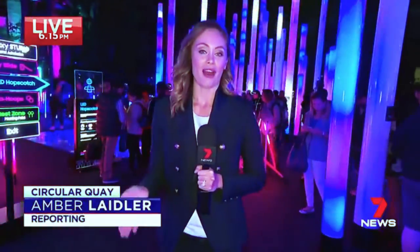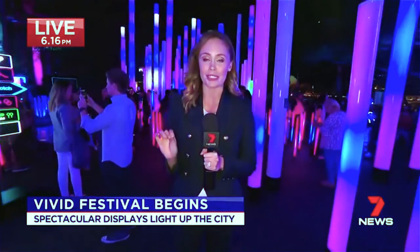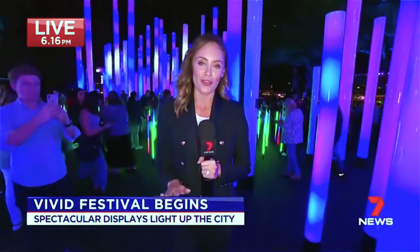We're down here at one of the highlights of this year's Vivid Festival, the Electric Playground. For any photography enthusiasts out there, there are a number of cameras throughout this installation, specifically positioned by Samsung specialists to make sure you take home the perfect shot.